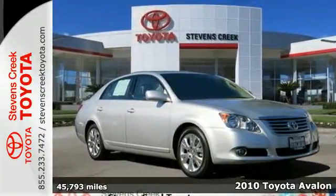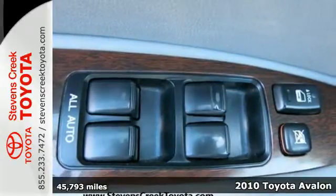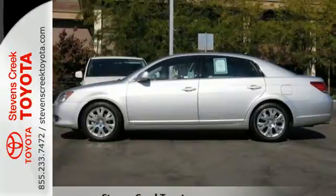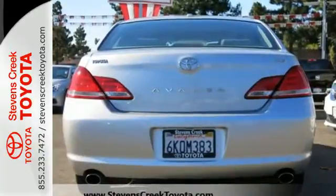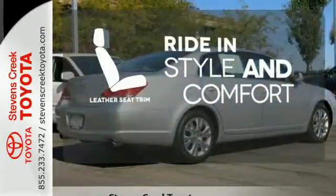Here's a 2010 Toyota Avalon. The Avalon offers affordable luxury with standard 8-way power driver's seat, McPherson strut front and rear suspension, front and rear reading lights, and a tilt and telescopic steering wheel. Ride in style and comfort with leather seat trim.